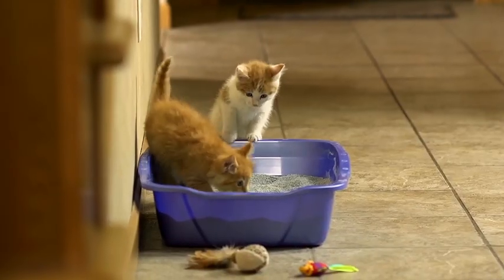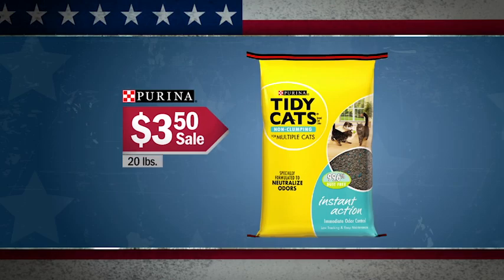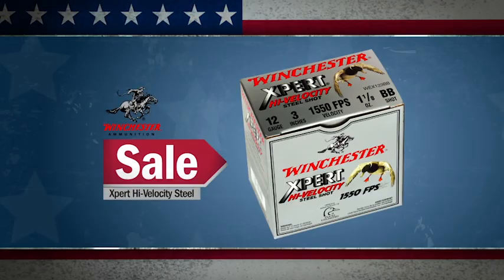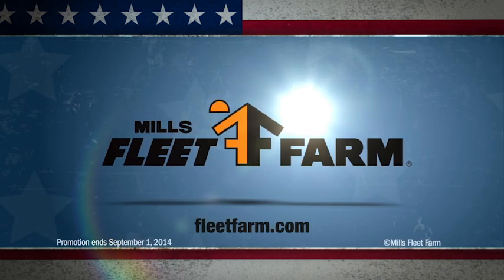Keep the litter box fresh with Tidy Cats — a 20-pound bag is on sale for $3.50. And stock up on duck hunting ammo: all Winchester Expert Steel is made in the USA and on sale at Mills Fleet Farm. We love it!